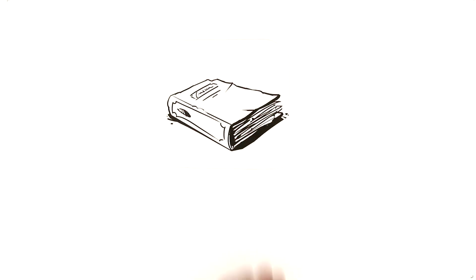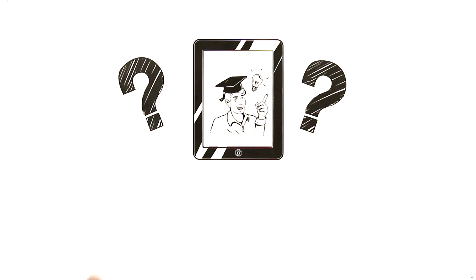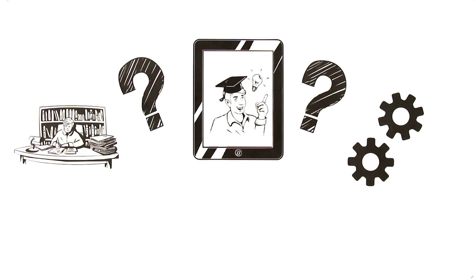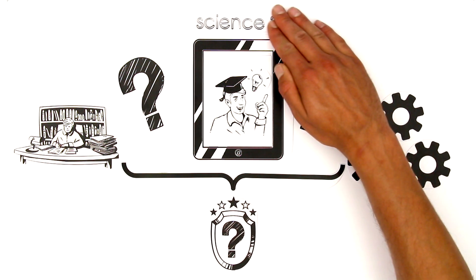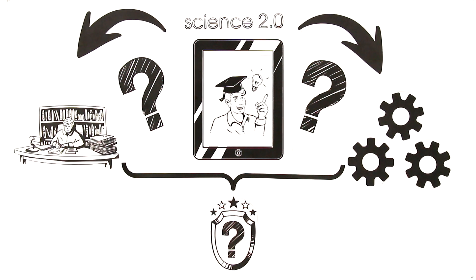That the change from analog to digital has arrived in academic practice is clear. But what are the consequences? How is it changing the working habits of researchers? What technologies will be needed in future to provide optimal support for scientists in their work? How will this development affect academic quality? Science 2.0 is happening now, but the impact of this phenomenon on libraries and the research environment has yet to be investigated.